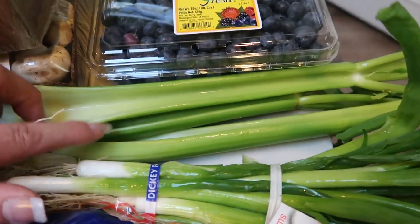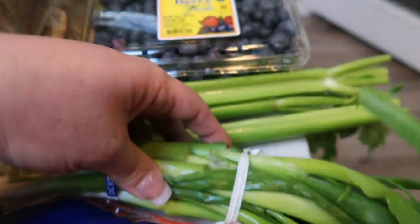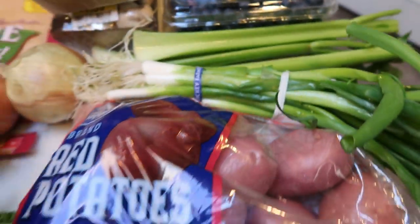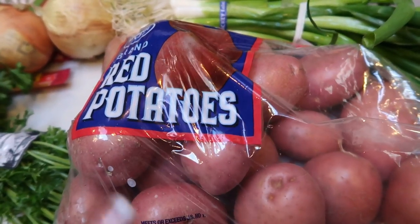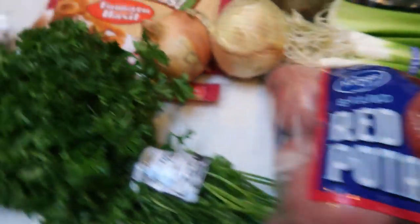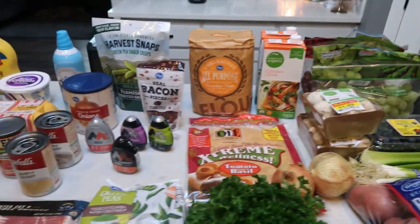A couple of yellow onions, some stalks of celery for a recipe, green onions — a huge bunch of green onions. A five pound bag of red potatoes, as I have potatoes coming up in a couple of recipes. And lastly, a big bunch of fresh parsley. So that's everything that I picked up at Fred Meyer.